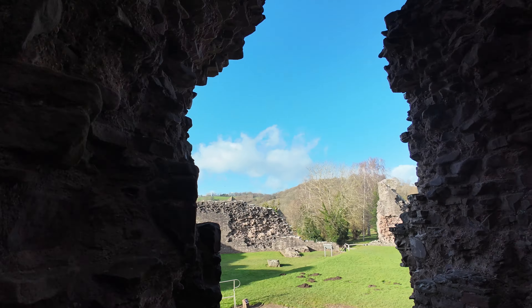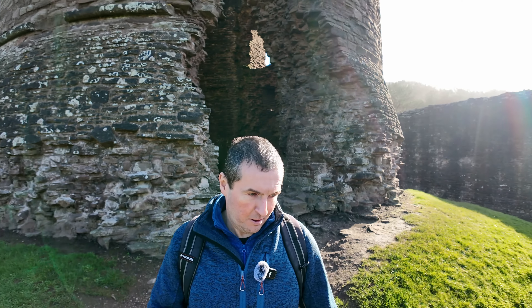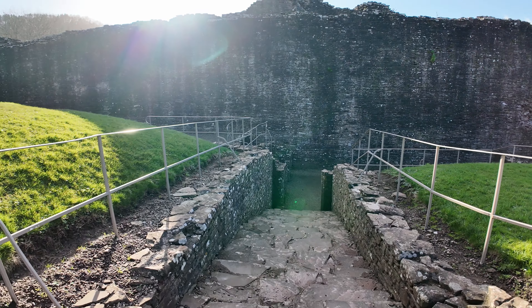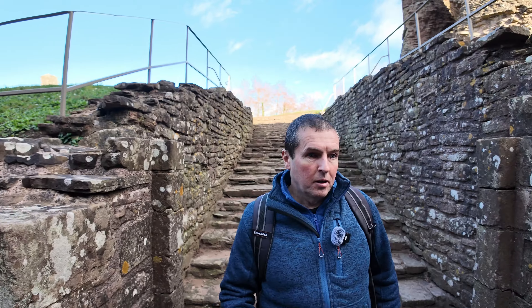I'm in Monmouthshire in South Wales and behind me is Grosmont Castle. It's a ruined castle dating back 900 years. We're going to go in, take a look, then we'll go on to Skenfrith Castle and finally to White Castle. So join me on my three castles tour.